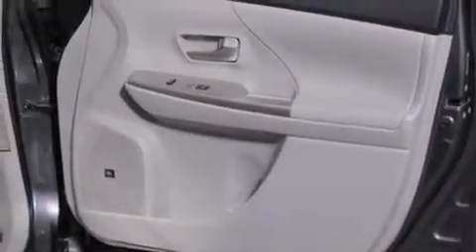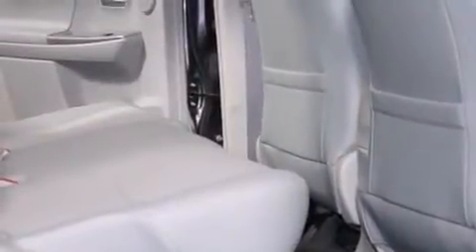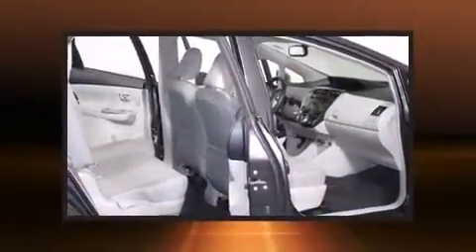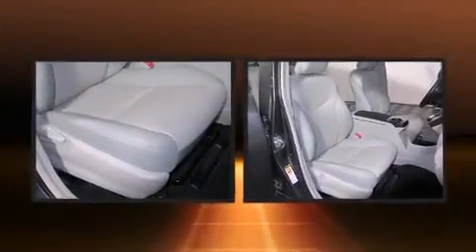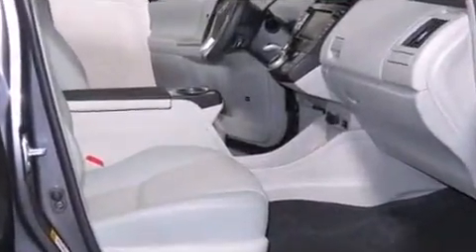Premium sound driven by six speakers provides you and your passengers a sensational audio experience. Side curtain airbags deploy in extreme circumstances, shielding you and your passengers from collision forces. This vehicle has achieved certified pre-owned status, bypassing Toyota's comprehensive certification process.